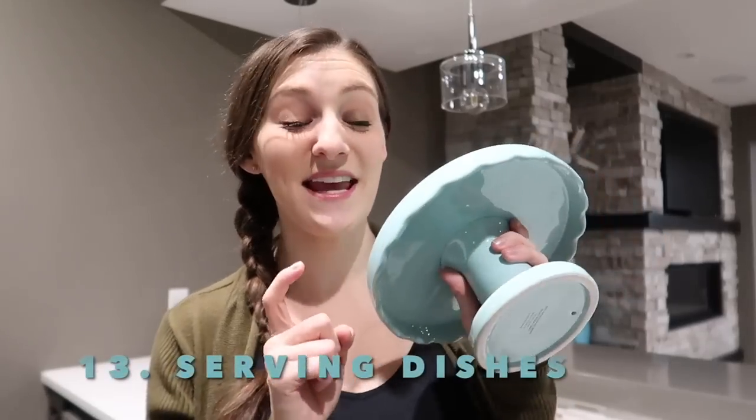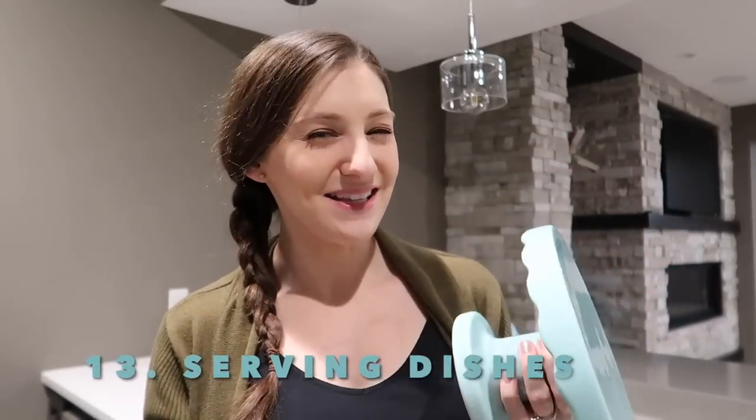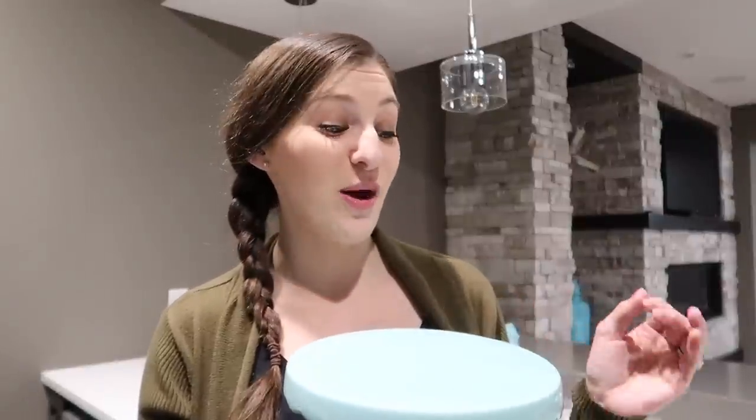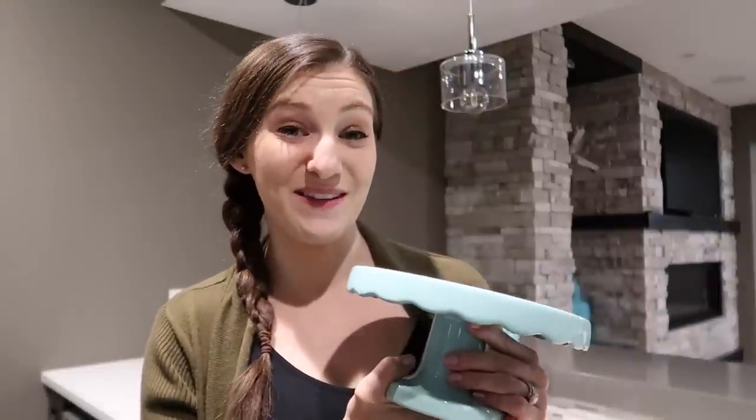Serving dishes. This is a cake stand I got from the Target dollar spot, so I don't feel as guilty getting rid of it. I don't use it as decor or take it out when we have guests, because I have a nicer one I've upgraded to — same color, and I like it more — so I gravitate toward that one and never end up using this one. It needs to go.